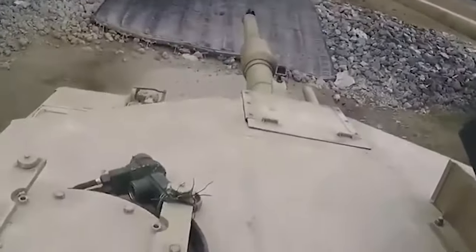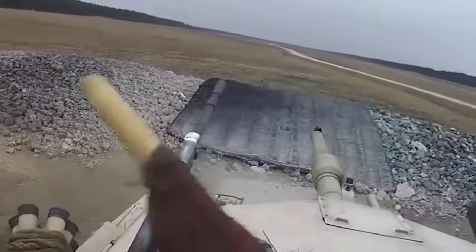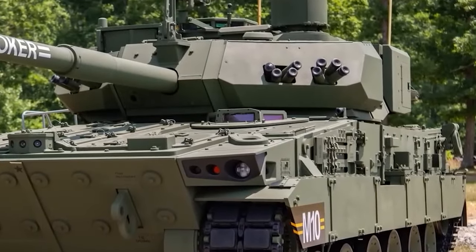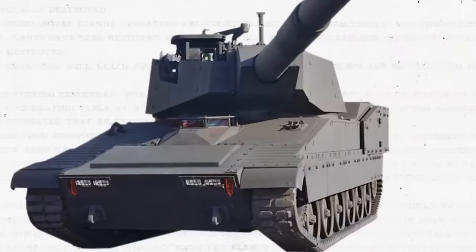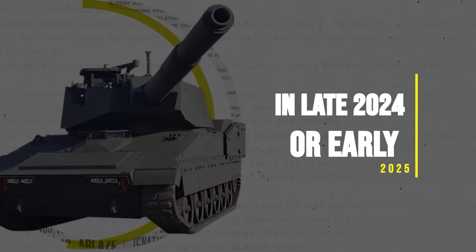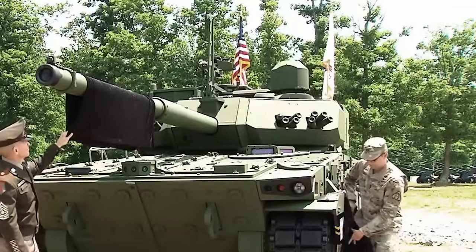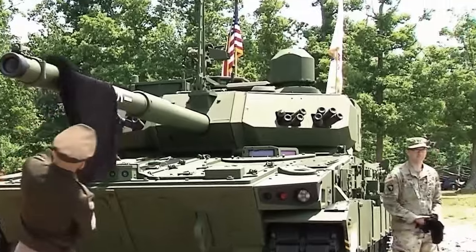The M-10 Booker tank is a remarkable breakthrough in the U.S. Army's quest for innovation and adaptability. But the real question is whether it will live up to the hype. Though we may not witness these powerful machines on the battlefield any time soon, the 1st M-10 Booker Battalion is scheduled to begin operational testing in late 2024 or early 2025. So stay tuned as the future of mobile firepower is just around the corner.